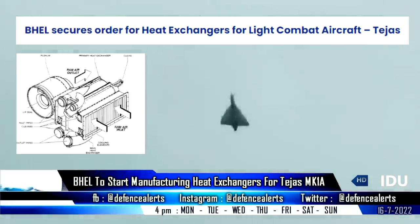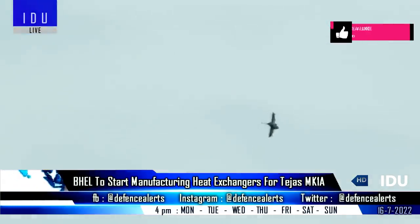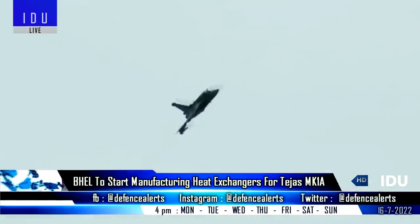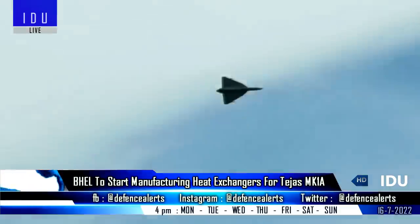BHEL had received the order for the supply of compact heat exchanger sets for 83 Tejas Mark 1A fighters in February this year, and the order envisages manufacturing, assembly, testing and supply of compact heat exchangers to Hindustan Aeronautics. Heat exchangers help to control heat and maintain temperature by removing excess heat from the systems.